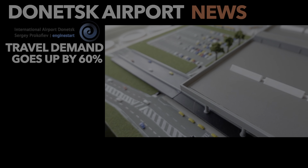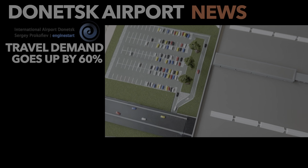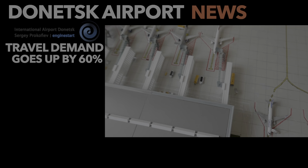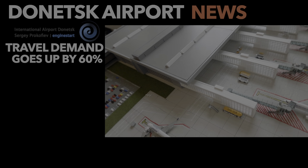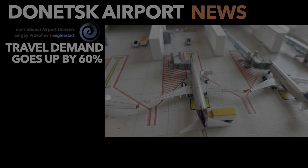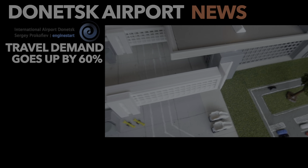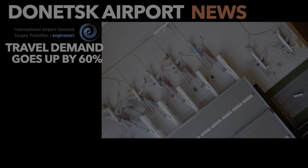The final news of this update comes from the official Donetsk Sergei Prokofiev International Airport, which announced that demand for air travel from and to the airport went up by at least 60% — an estimated number at this point — and they do not say that the demand will decrease afterwards.